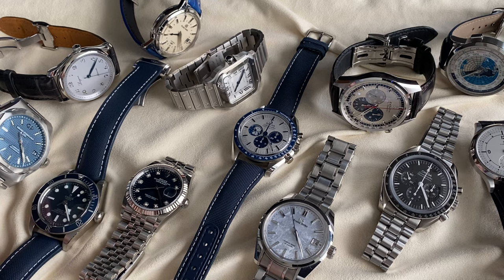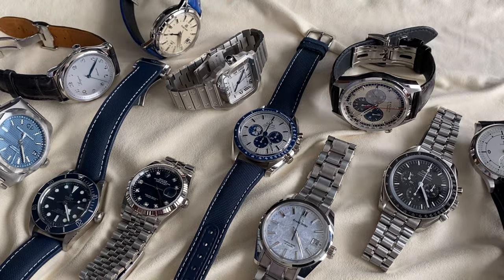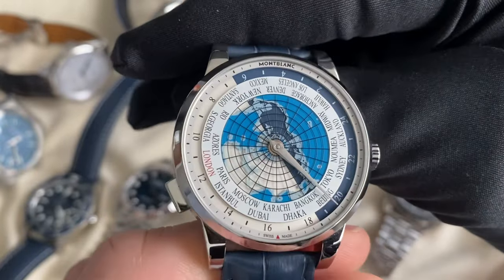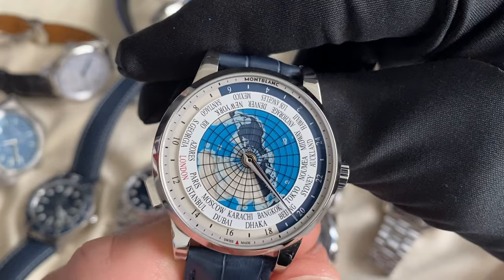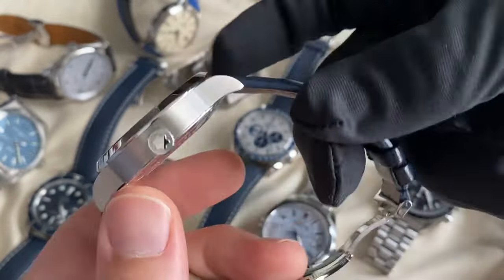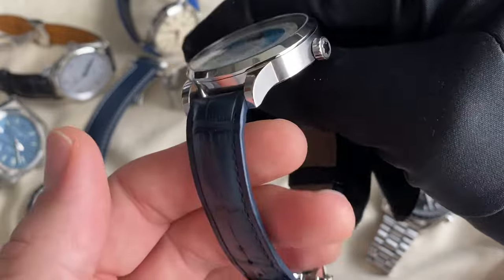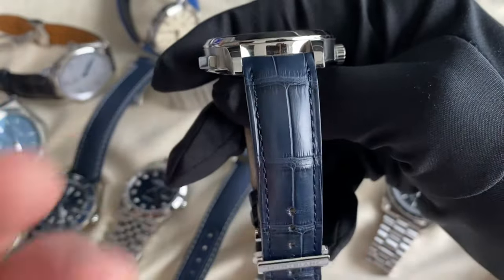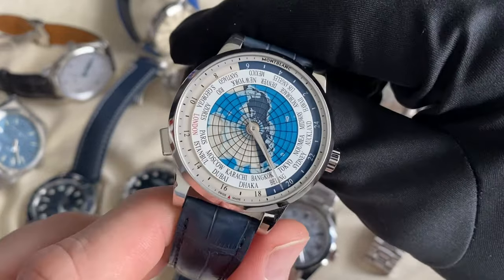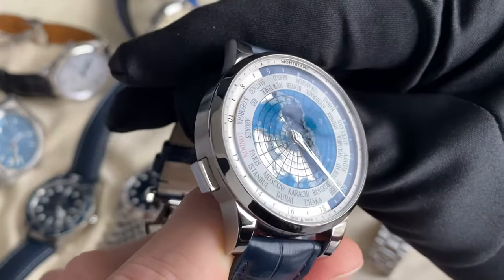Did you also take the GP? No, I took the Montblanc World Timer actually. When you travel, you feel the need to take a world timer — of course you do. It doesn't really make much sense, but that's the one that attracted the most attention from border patrol. Because look at it — this is a Camille Fournay strap, not the original. I got a great deal on this one — it was the big sale at Oriental Watches, discounted 70%.